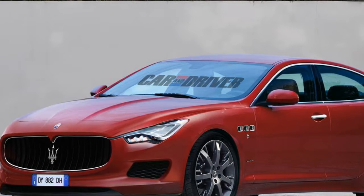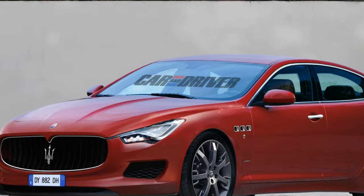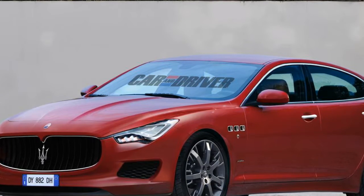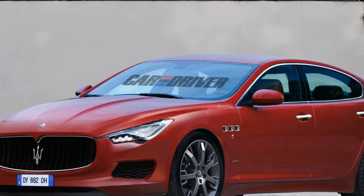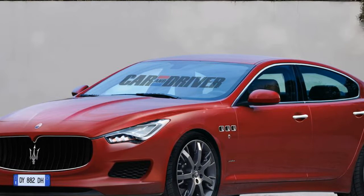In another first for the Maserati brand, all Ghibli models will have an active speed limiter function as standard equipment, activated and deactivated via a button on the steering wheel. The active speed limiter lets the driver set the maximum speed for the car, which can be overwritten by pushing the accelerator pedal through the kickdown.